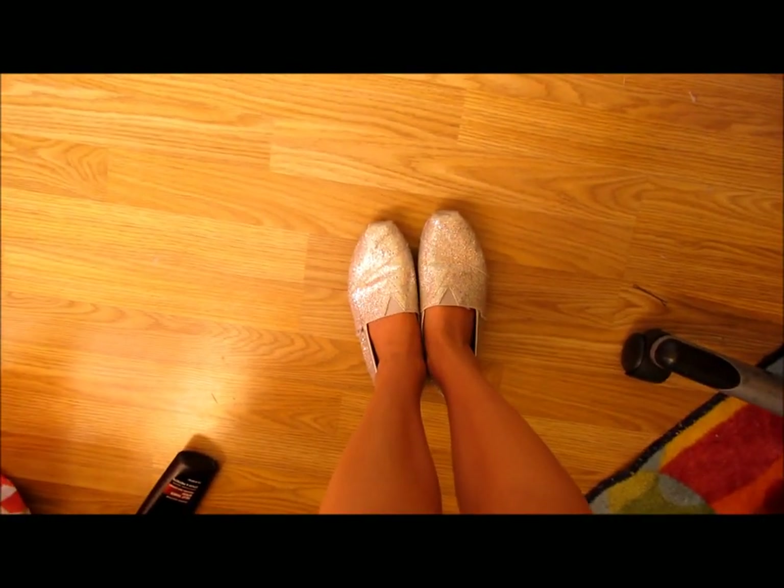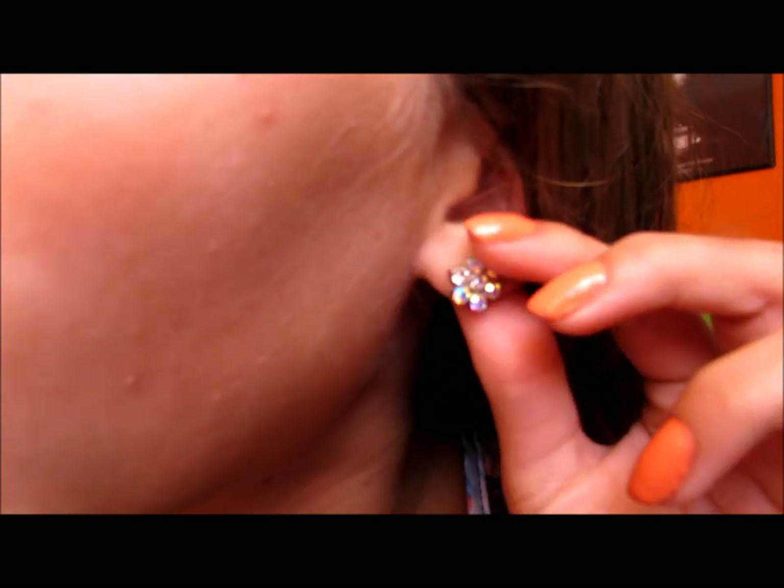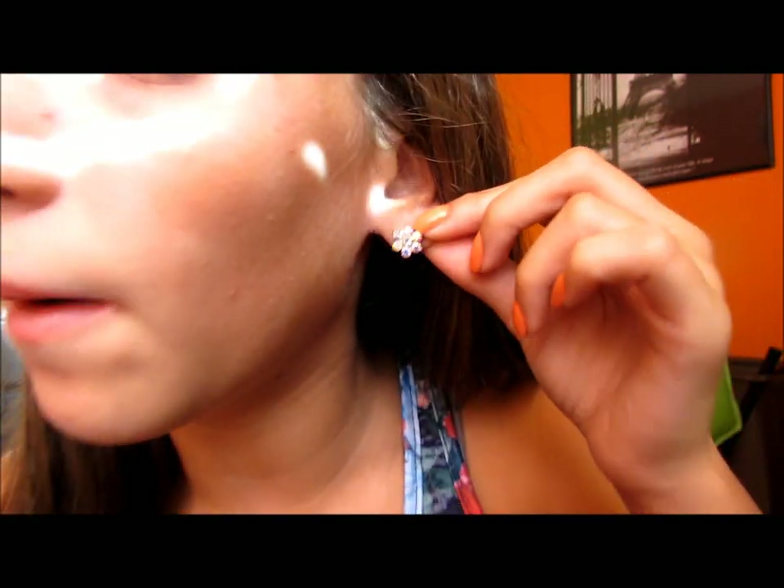For shoes I just have on my silver glittery Toms. That was Sunday, and now let's get into Monday. My makeup is with the Naked 2 palette, and I have in these little earrings — they're just like little flowers from Forever 21. My nails are Sinful Colors Hazard.